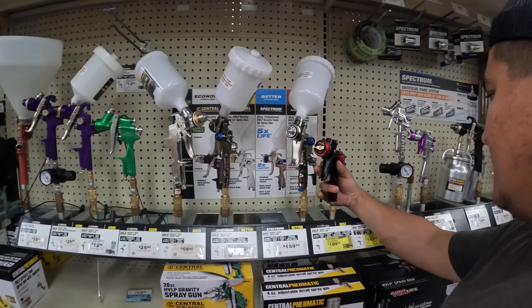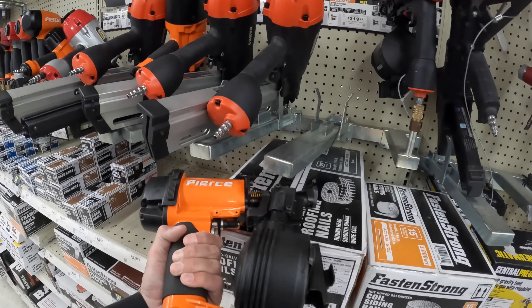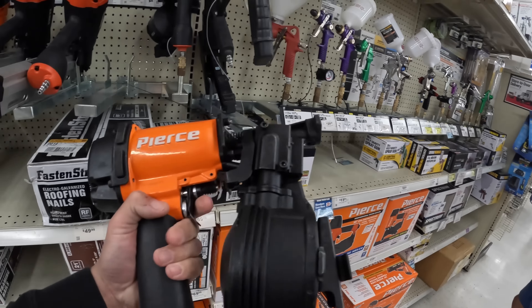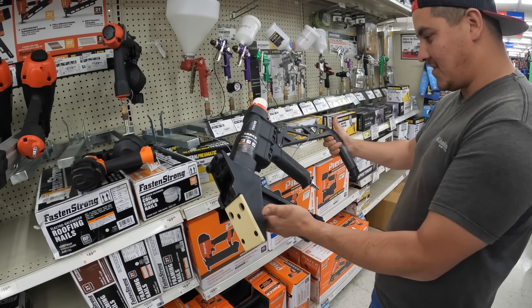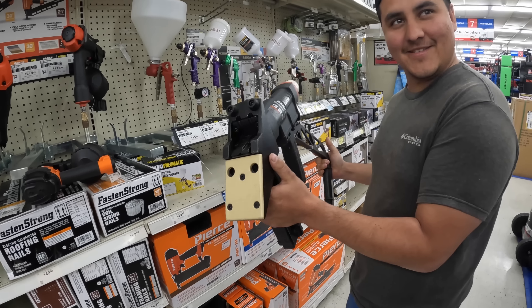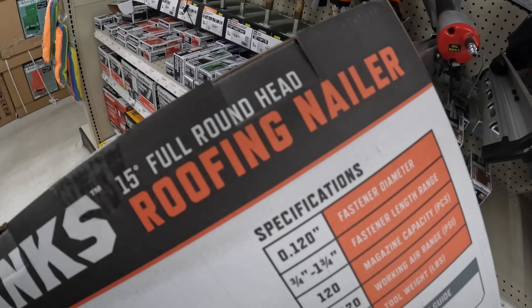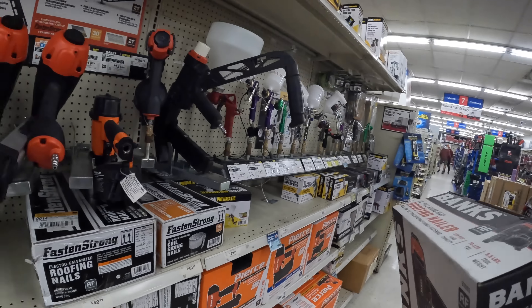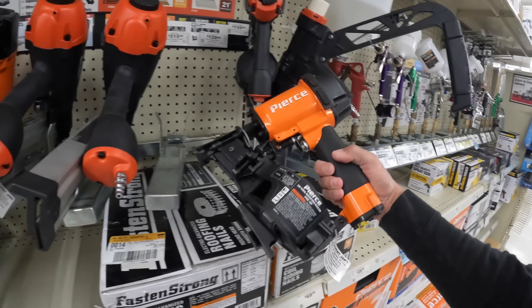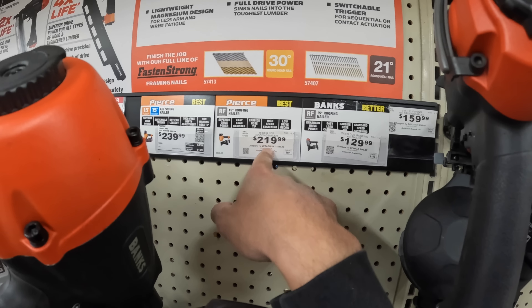We're at Harbor Freight. Dedek's in the market for some spray guns while we find what we're looking for — right there, coil nailer. We're going to roll with the Banks 15-degree full round head roofing nailer. One of the things that's great about Harbor Freight is if it's a tool you're not going to use that much, they're not very expensive — best place to buy it. They have a higher-end one, the Pierce, but that's a little out of the budget. There are two models — the 240 or 220 — and the one we're getting is on sale today for 99 dollars.